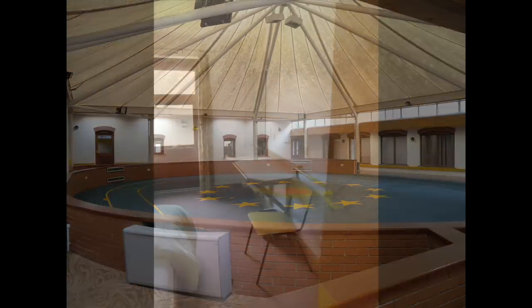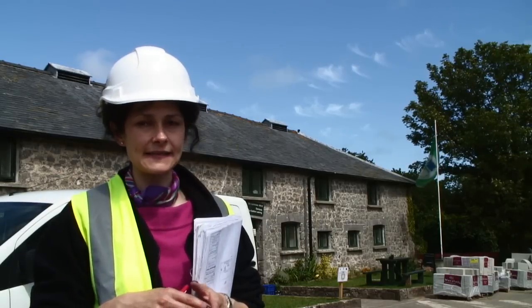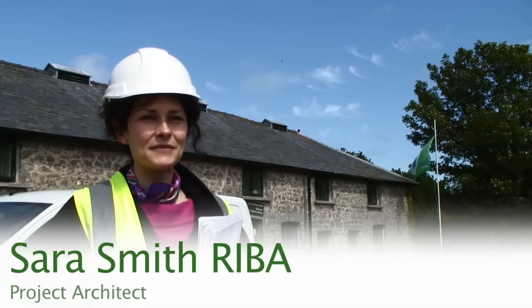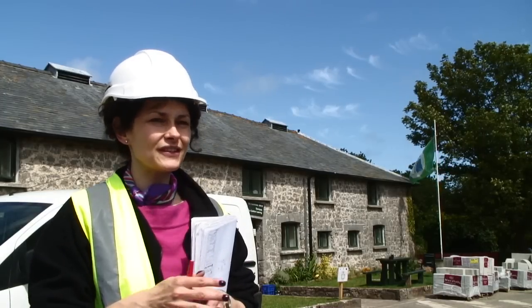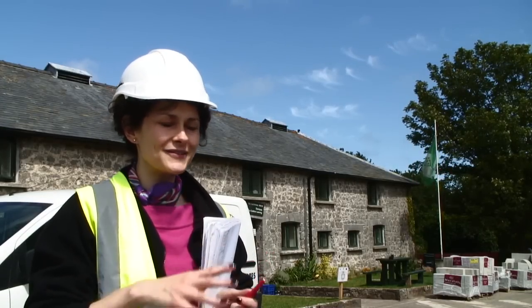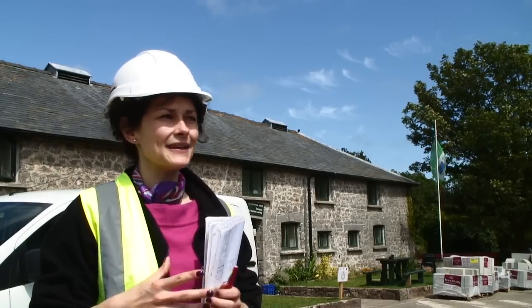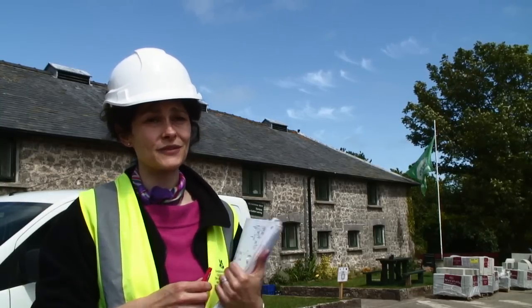What we started with was a collection of buildings that were very unloved. It's always been used as a residential centre for outdoor activities, but they haven't done anything here for about 20-odd years, so everything was looking a bit tired. People were fed up with the finishes — it was all really dark floor tiles, loads of dark timber, and it just looked a bit nasty. So what we're here to do is upgrade it, make it feel fresher, and make it nice and new so we can get more people to come here and enjoy it.